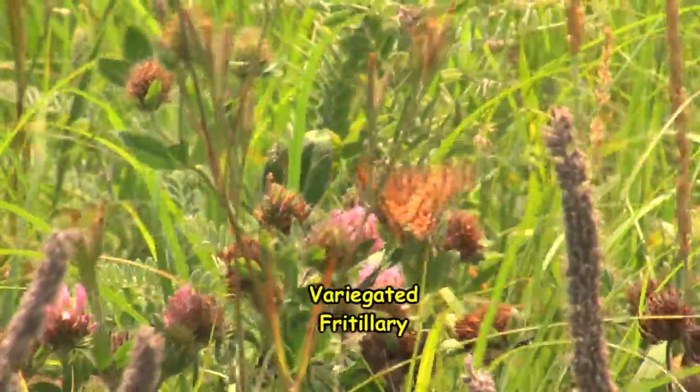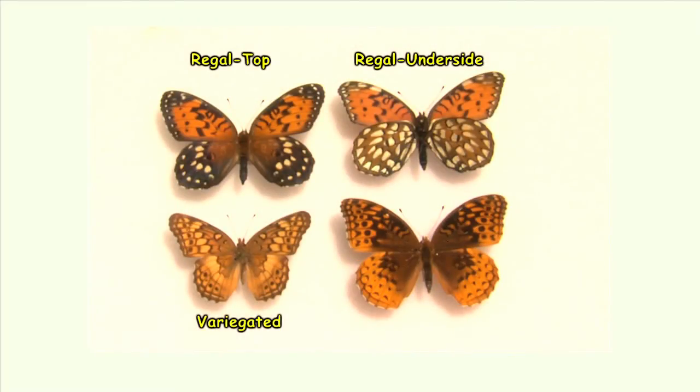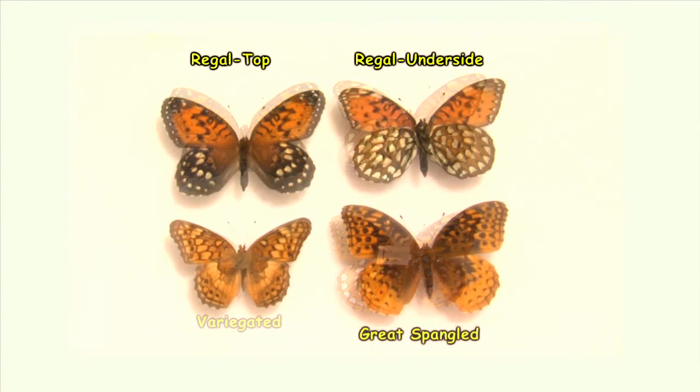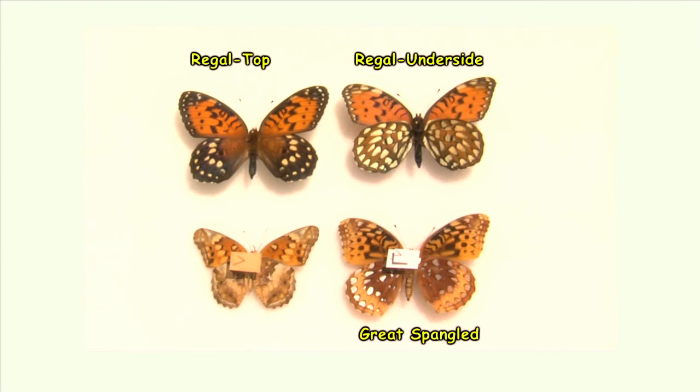You may encounter other fritillary species in the field. The variegated fritillary will usually be about half the size of a regal and will not have the dark upper hind wings nor the white silver underwing spotting of the regal. The great spangled fritillary is closer to the regal in size and shares a basic orange and black patterning; however, your eyes should quickly train to discern the differences in those species.